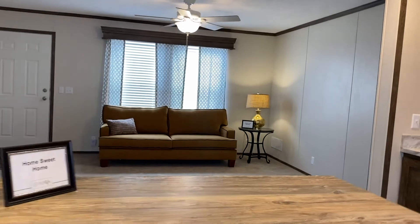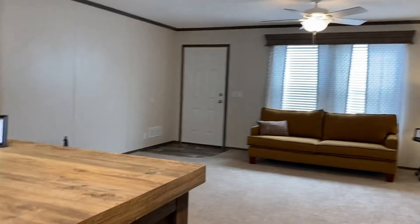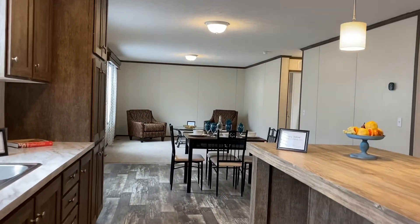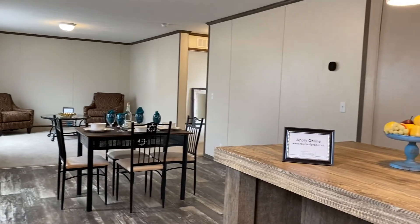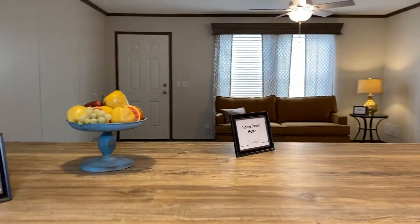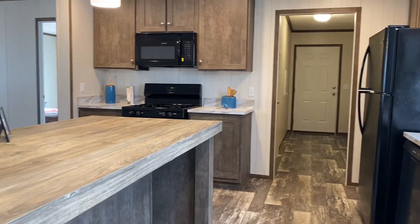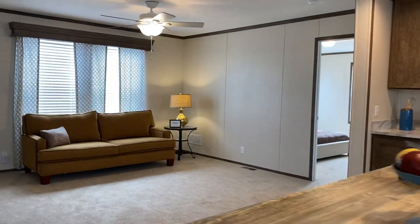Call me at 989-560-0785. I can tell you how easy it is to get approved. So many of our homeowners were first-time home buyers here — they're super excited to have their own place and they're no longer paying rent. My number is 989-560-0785. You can find us at fourleafprop.com. Take a look, come by, I'll show you around. Thanks for watching.